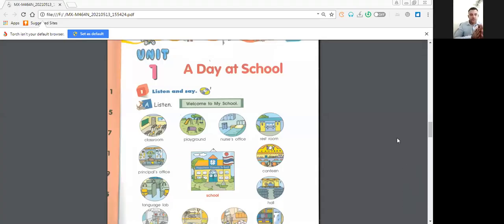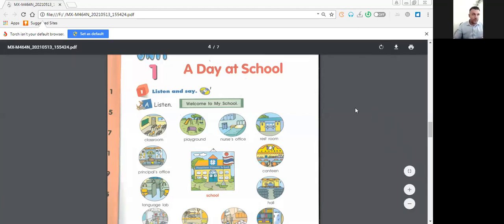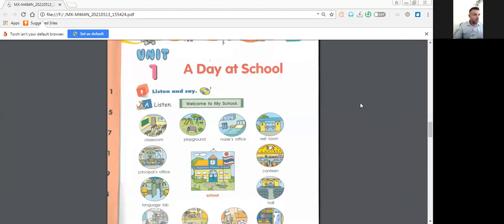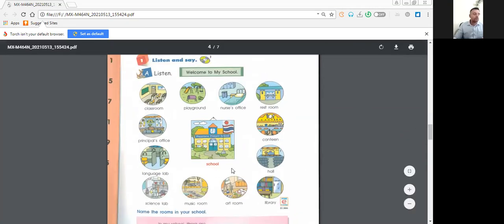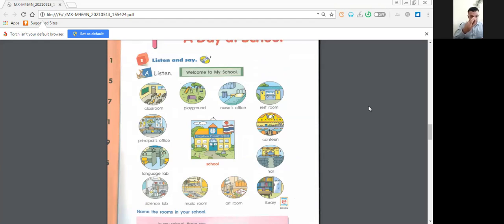Hello everybody, it's Teacher Frank for your new lesson. It's a special day today because you start on Proton Five, so we will have many things to see together. Don't worry, I will help you along all the year. We start with Unit One obviously — 'A Day at School.' You will have new vocabulary to learn and many things to see, so we will start with the vocabulary about the school.